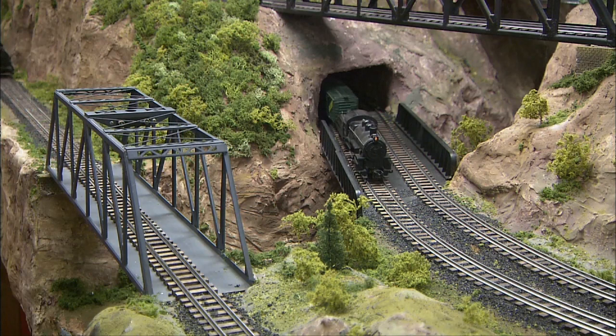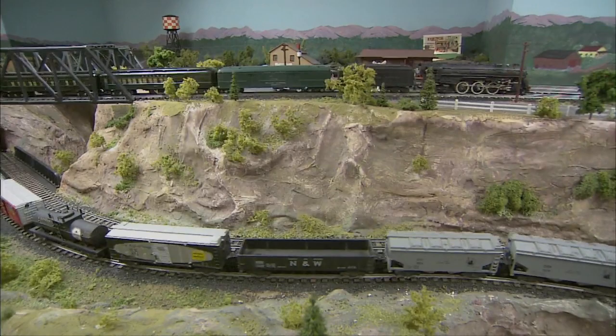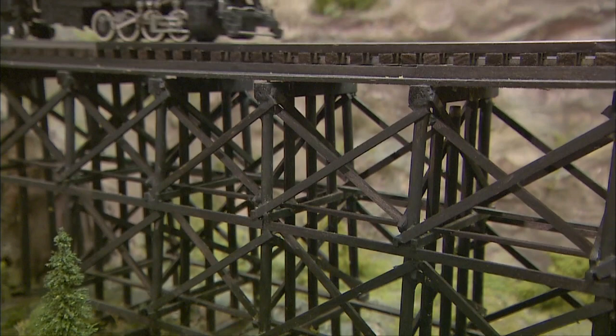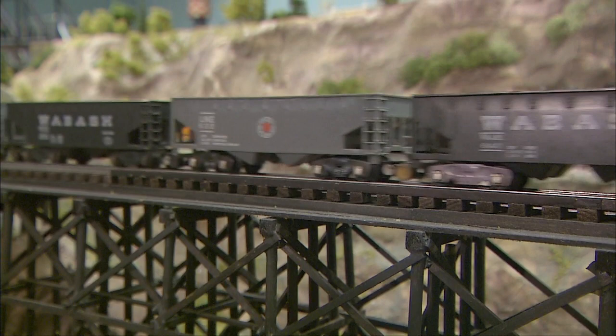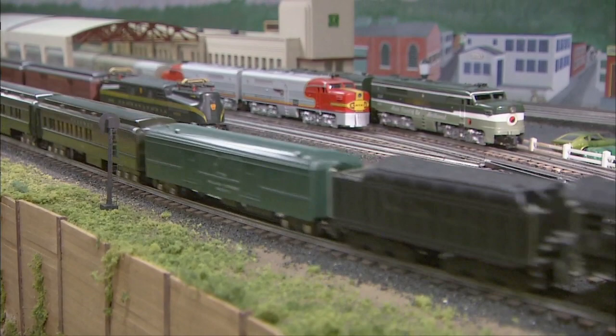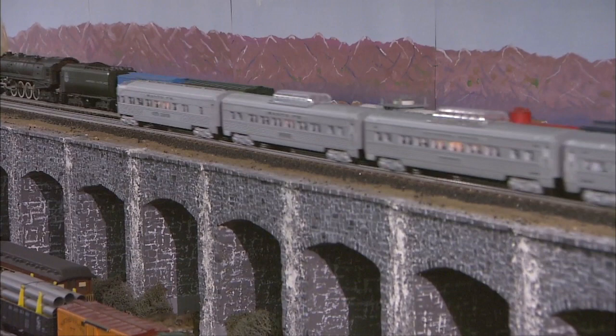Did you notice how smoothly everything is running? Part of the reason is good execution and good design, but part of the reason is because Robinson converted these American Flyers from AC power to filtered DC power. It's not only smoother, it's quieter, and it allows the train to operate with more power while generating less heat. It's actually something American Flyer itself experimented with long ago, but the power supplies back then simply couldn't supply the get-up-and-go. In the 1960s, the technology became possible to do what Robinson wanted.